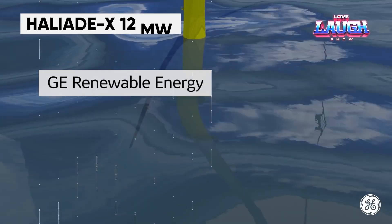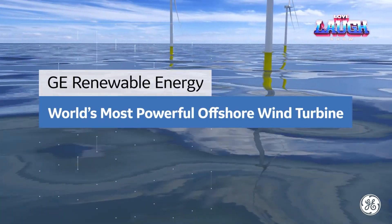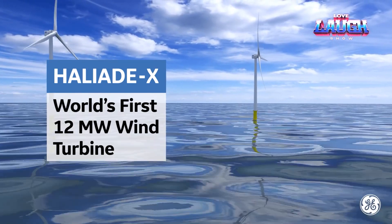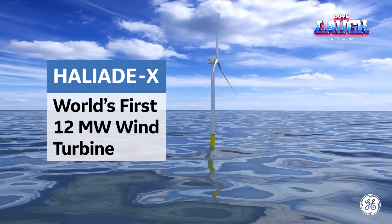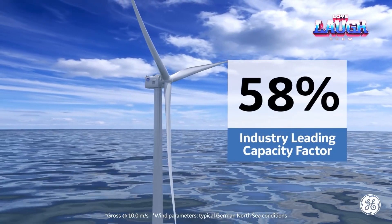Wind farms are in active use all over the world, and it was only a matter of time before a really big wind turbine appeared. The Haliade-X 12 MW is an absolute record breaker in this respect — it is officially the largest wind turbine in the world.